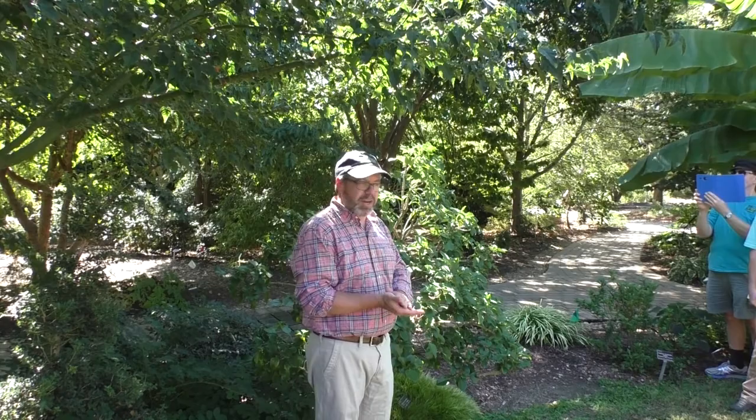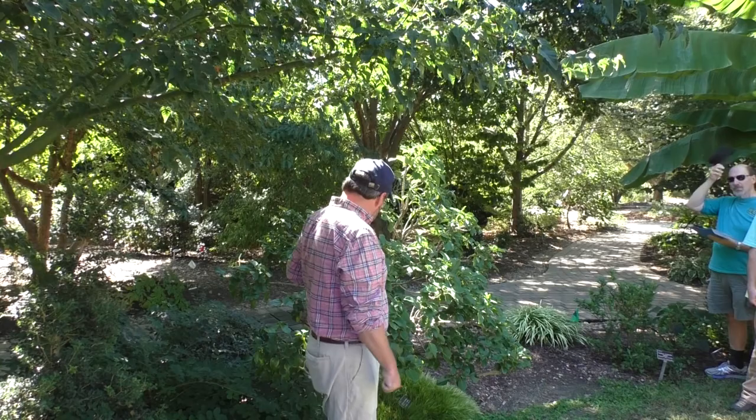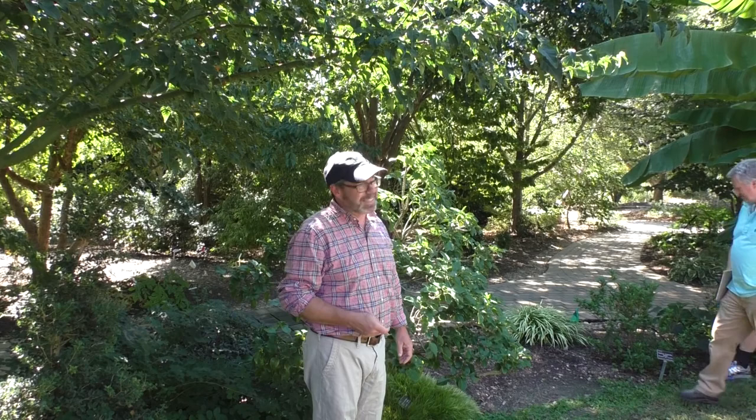Grows in sun or shade, with little white flowers followed by blue-black fruits. I saw a couple green fruits on there. Real easy to grow. I was guessing deer probably don't find it tasty, but someone says they actually do eat it. So I'll plant it where deer don't come.